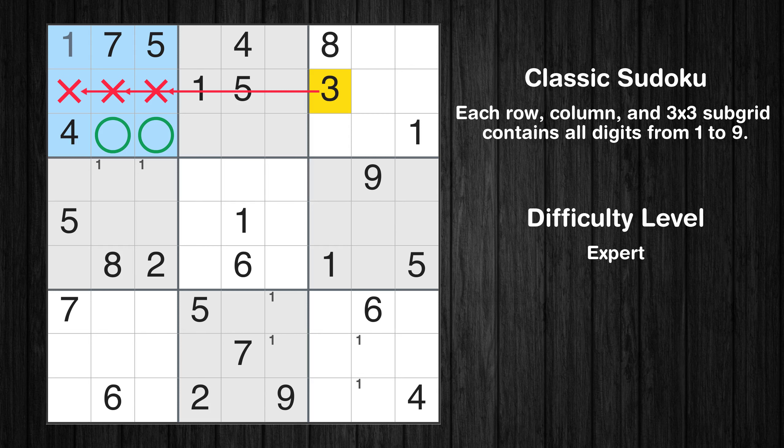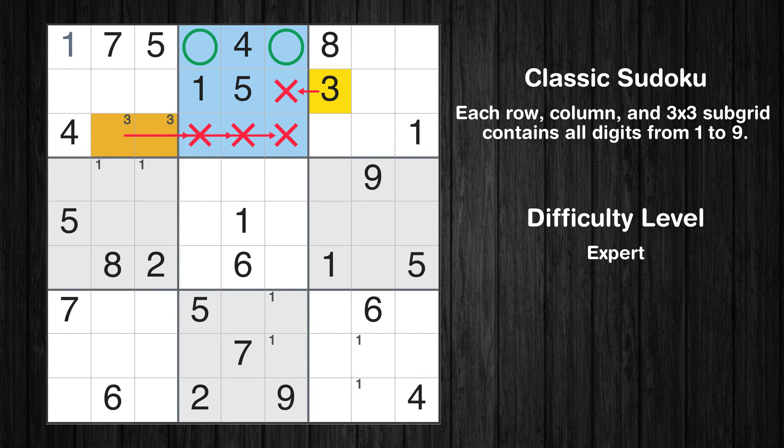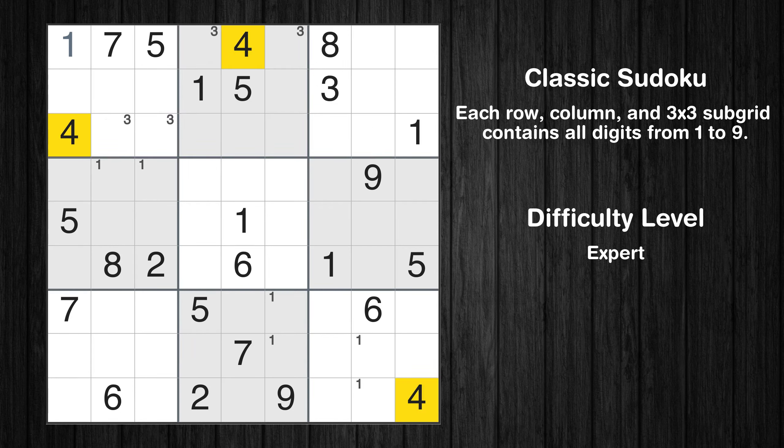Let's move to number 3. Only two positions left in the first box where value 3 can be placed. Only two positions left in the second box where value 3 can be placed.